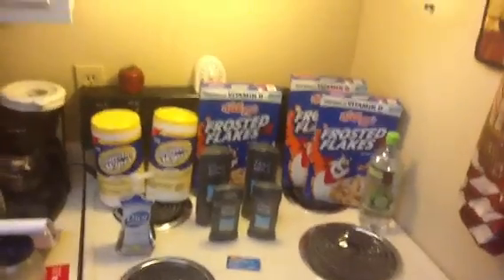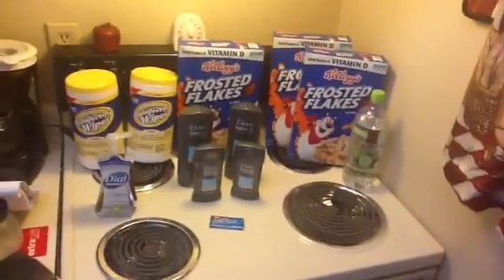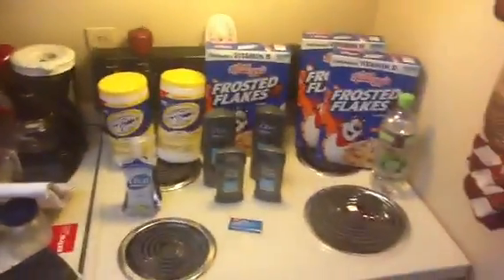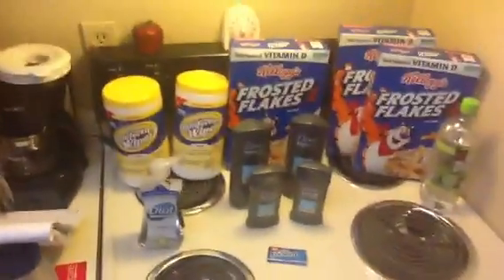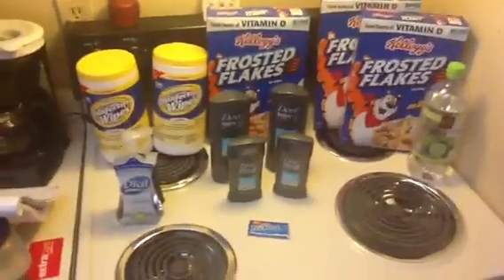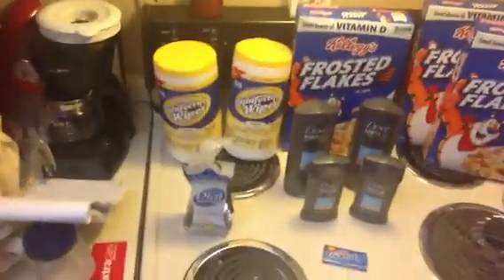Anyway, I had some extra bucks expiring as well as a couple rain checks I wanted to use. I've been trying to get these Frosted Flakes — a couple weeks ago there was a spend $15 get $5 deal and I needed one more box on one card and two boxes on another card. I also wanted to do the Dove deal again — it's an awesome deal if you haven't done it yet.